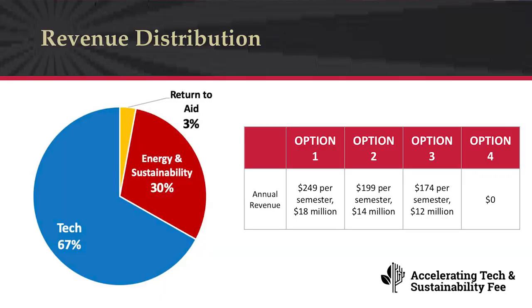We now move to the revenue distribution. There are four options to choose from. Option 1 would generate anticipated revenue of $18 million a year; Option 2, $14 million annually; Option 3, $12 million; and Option 4 generates no dollars. With regard to how the fee would be allocated: 67% would address technology needs, 30% would address energy and sustainability needs, and 3% is designated for return to aid, which can help offset the impact of this fee to support students experiencing financial hardship.